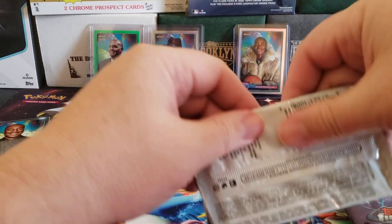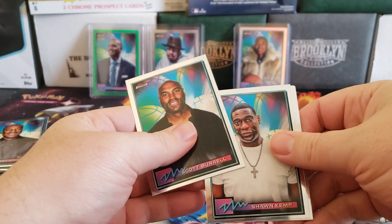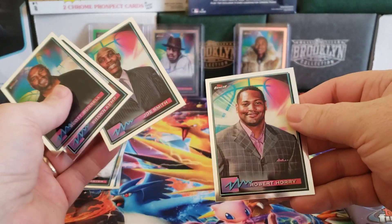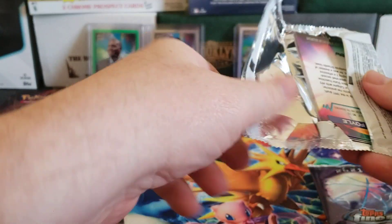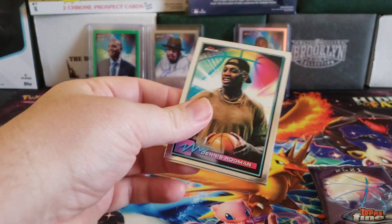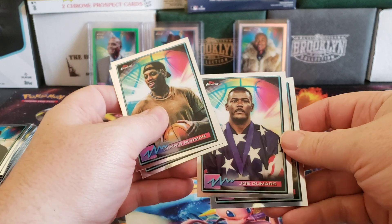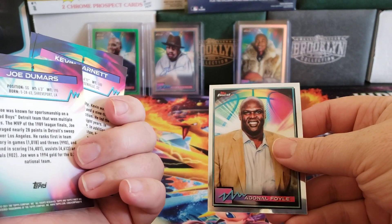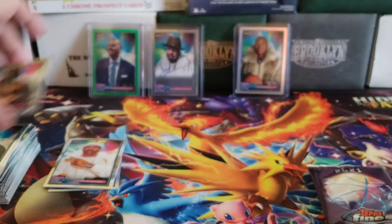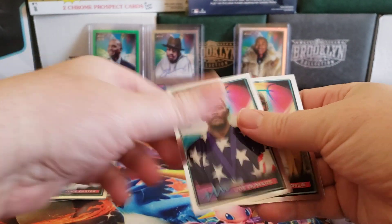There's Shawn Kemp and Robert O'Reilly, Dennis Rodman, Kevin Garnett, Joe Dumars — I like that picture from the '92 team. Yeah, we'll keep the two parallels.